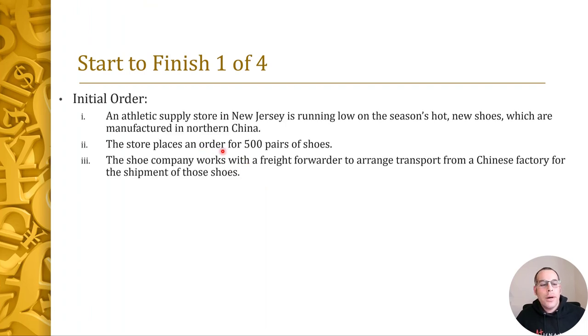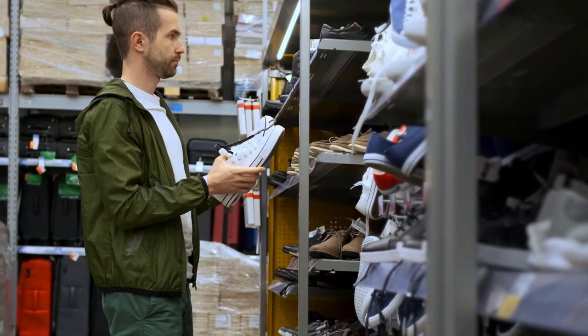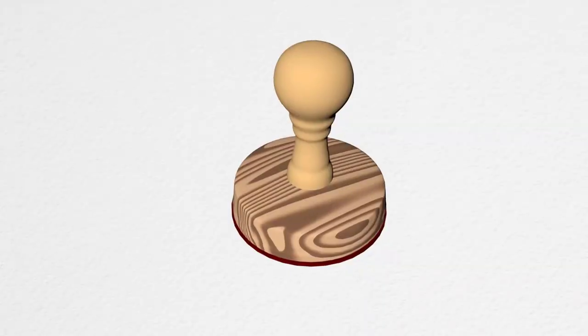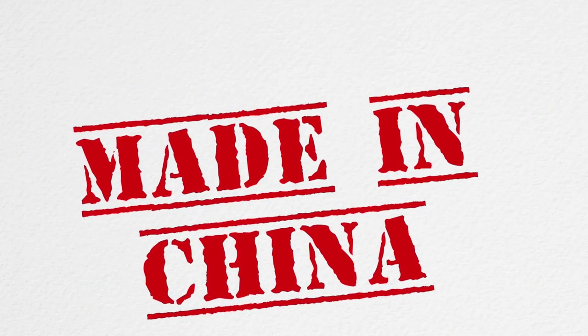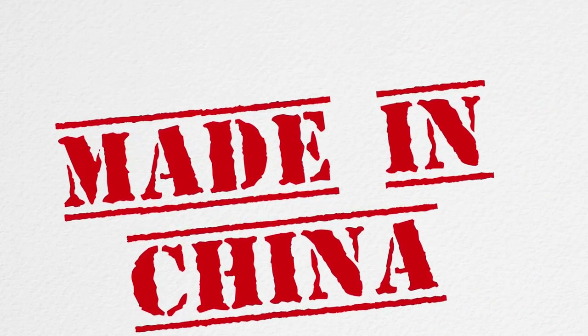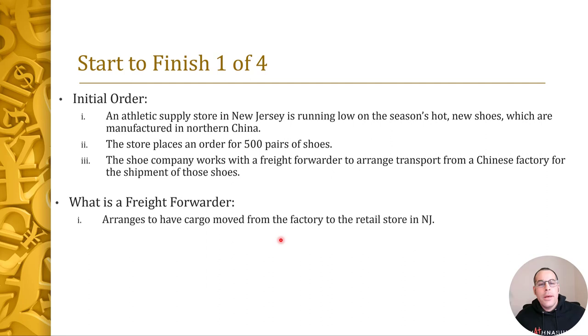It starts with the initial order. Say there's a store in New Jersey that sells athletic supplies — they're running low on this season's hot new shoes. But those shoes are manufactured in China. So that store in New Jersey places an order for 500 pairs of shoes. The shoe company works with a freight forwarder, and that company arranges transport from the Chinese factory to the company in New Jersey. The freight forwarding company charges a fee to deal with all the logistics, because there are many steps to get the shoes from China to New Jersey.